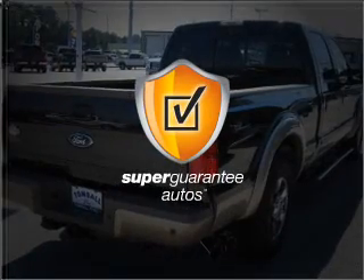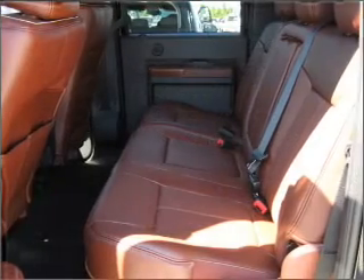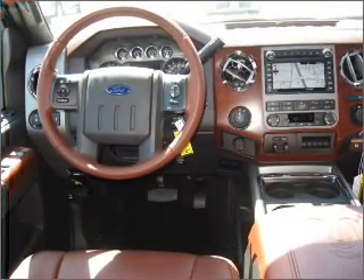This vehicle qualifies for our free Super Guarantee Autos Vehicle Warranty Program. Buy a vehicle and get a free warranty from us, only at EveryCarListed.com. Enjoy the flexibility of multi-zone temperature controls. Call today to schedule a test drive.